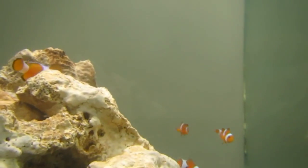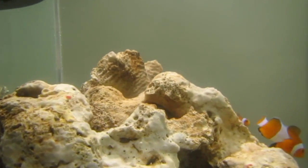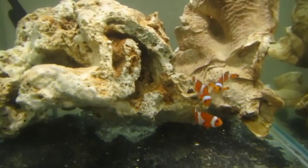Whether you are an aquarist or not, most everyone recognizes the clownfish. This staple of the marine hobby and popular movie star from Finding Nemo is a great fish for most aquarium tanks.